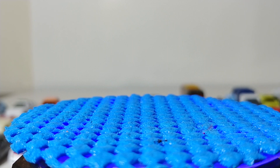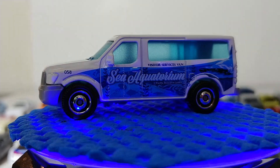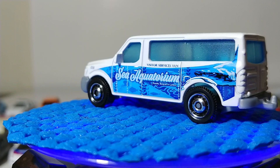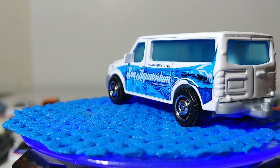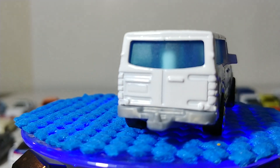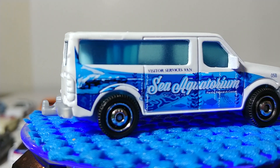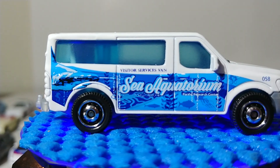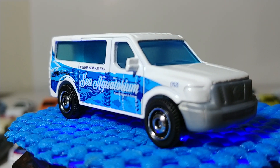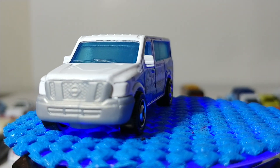Next we have the 2014 Nissan NV van in a C Aquarium Pacific Research Center visitor services livery — something you'd obviously see at an aquarium. It has a trailer hitch and is a fairly generic looking service van. You could do customs with whatever company livery you want. It's a JDM vehicle, so JDM-obsessed collectors will likely pick this one up.